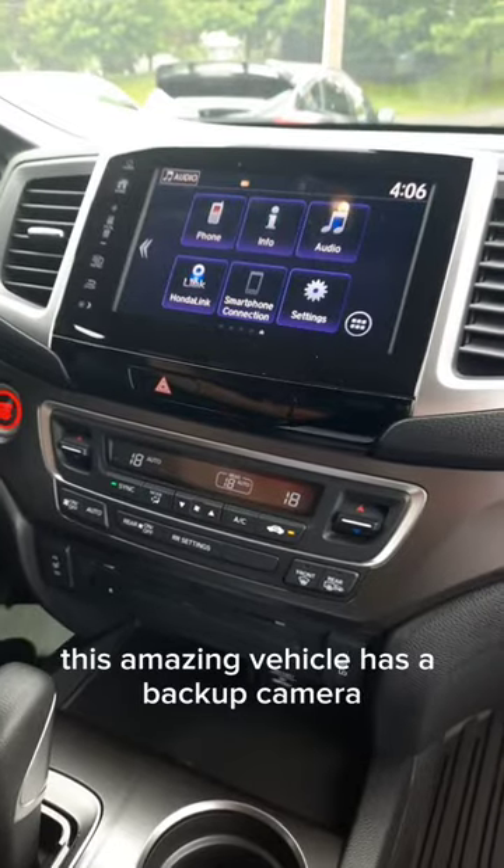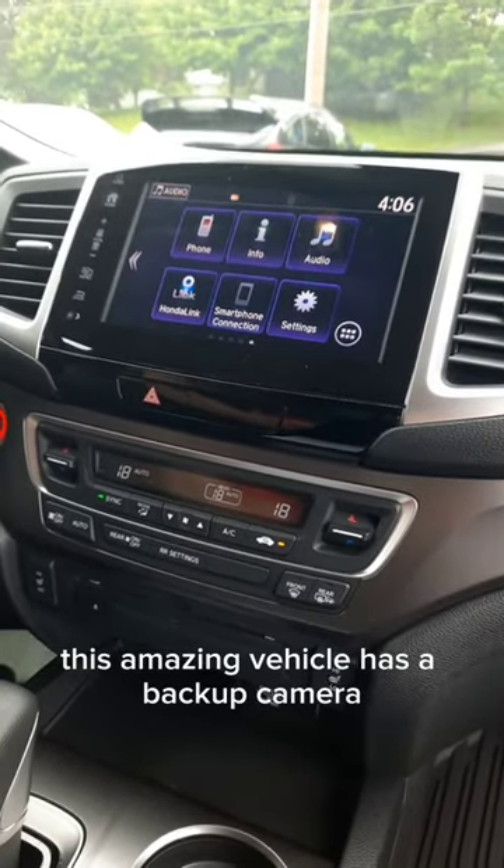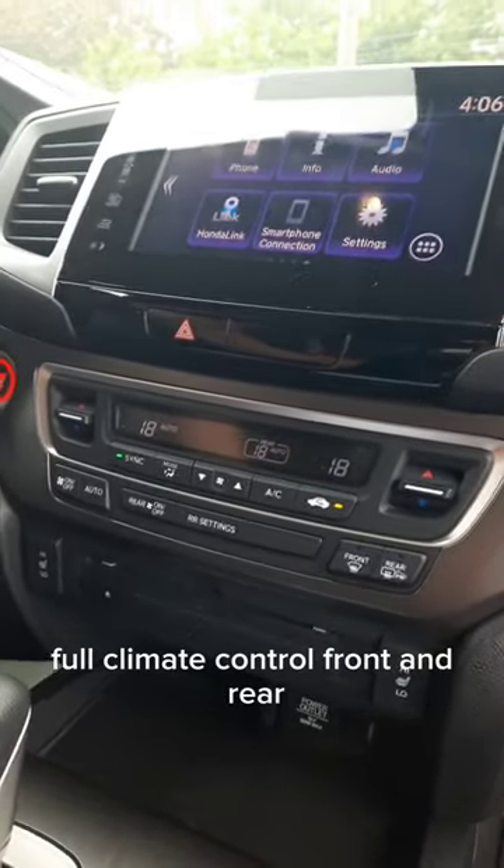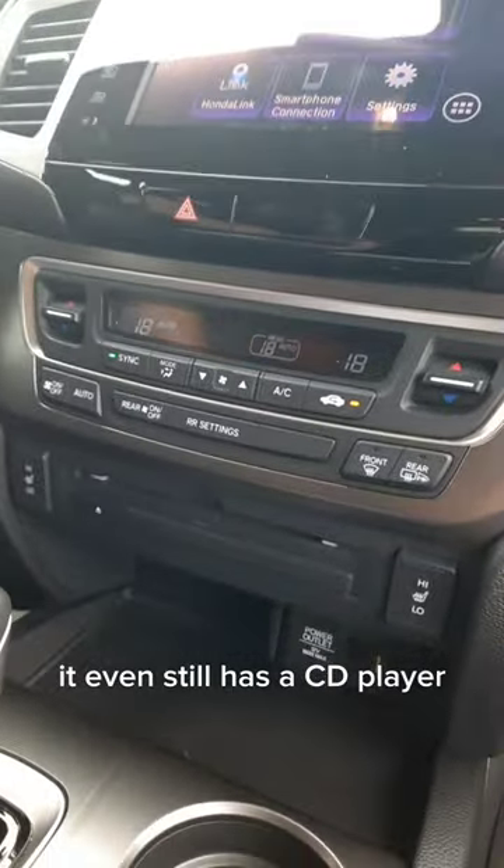This amazing vehicle has a backup camera, Apple CarPlay and Android Auto, full climate control front and rear, and it even still has a CD player.